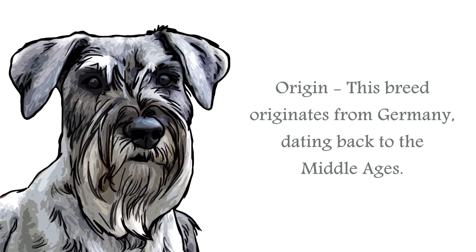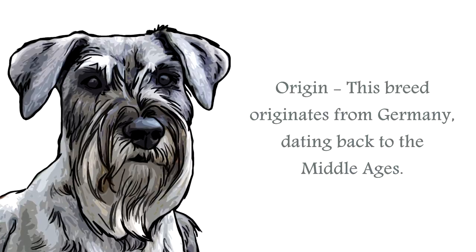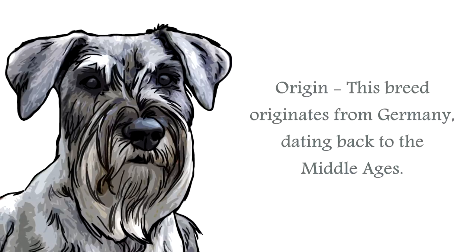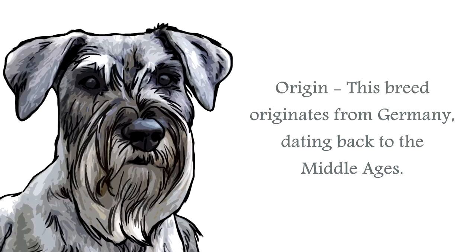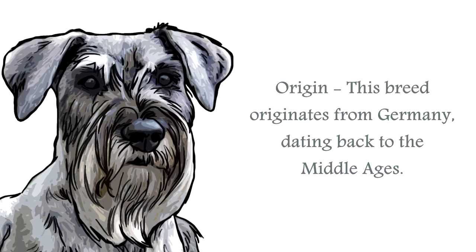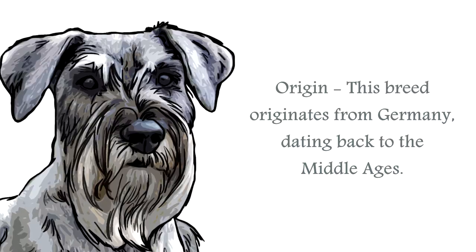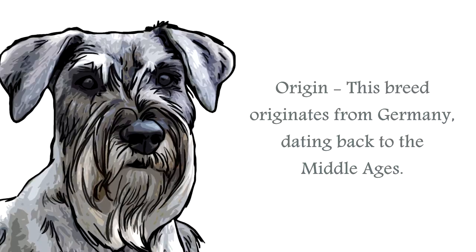The origin of the standard schnauzer is from Germany. Developed for herding purposes in the Middle Ages by the peasant farmers for hundreds of years, this breed was very popular across Europe. In later years, the original breed was crossed with a German black standard poodle and the German pinscher, from where it inherited its regal appearance.